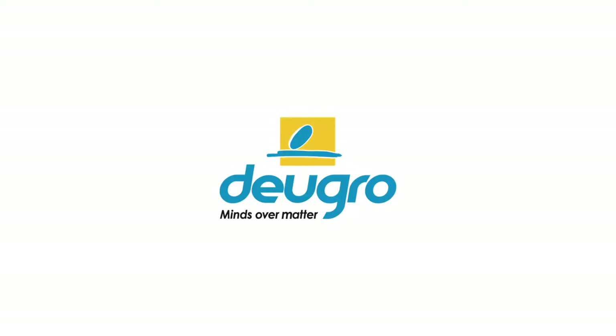Dörge. Solving great logistical puzzles, every day, everywhere. Dörge — minds over matter.